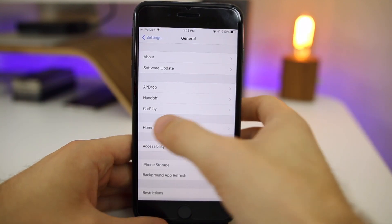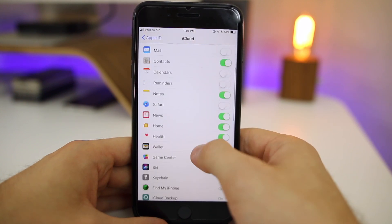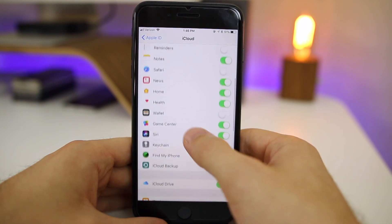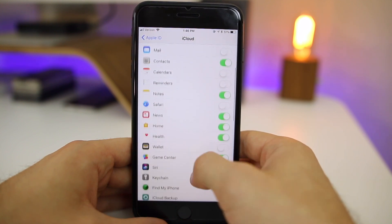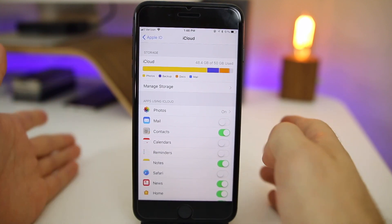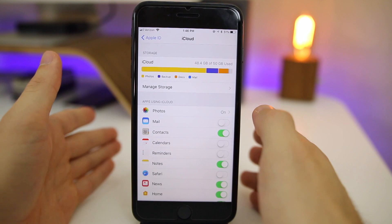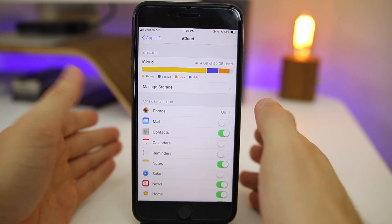Going back to the home screen, there's nothing new that has changed here with beta 5. We go into iCloud settings and you'll notice we still don't have iMessage in iCloud — I'm not sure when we're going to get that. We also don't have Apple Pay and there are no new settings panes or anything like that. Again, it's just going to be back-end bug fixes.